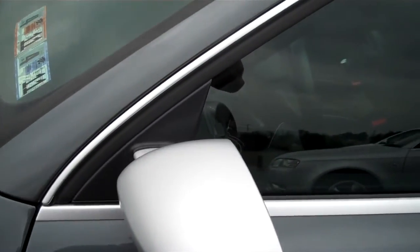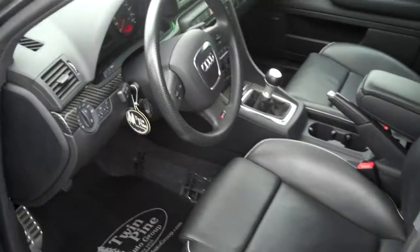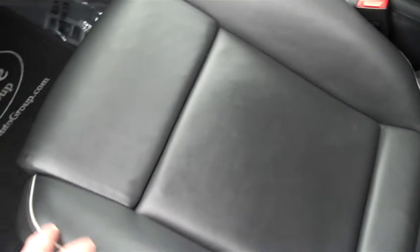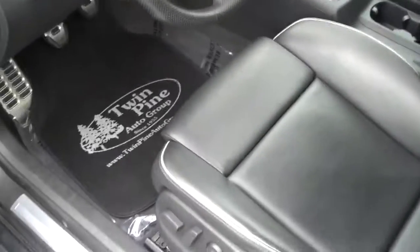The accent — the gray with the silver mirrors — they all come with the silver mirrors. You got the nice dark gray leather with the silver insert.